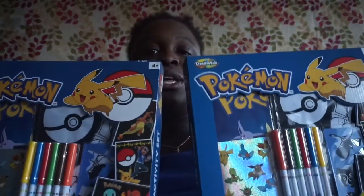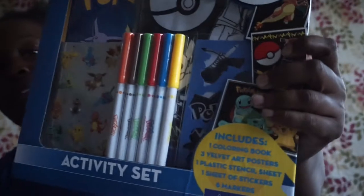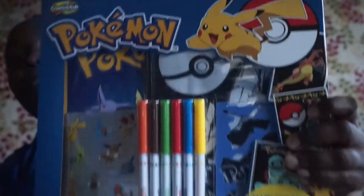They had these Pokémon activity sets — it says it includes one coloring book, three velvet art posters, one plastic stencil sheet, one sheet of stickers, and six markers, by Creative Kids, ages four plus. I do have girls and my son is not into coloring anymore, but I picked up two of these for them. These have to be worth way more than a dollar — that was a good buy.